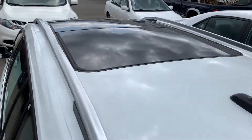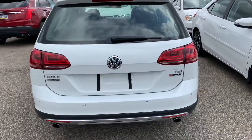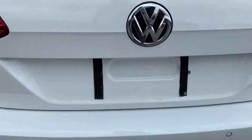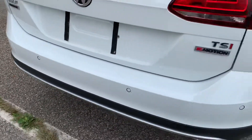You have the dual panoramic sunroof up top. And then you have the TSI 4Motion badging on the right, and the Golf Alltrack on the left. And then your rear-facing parking sensors.